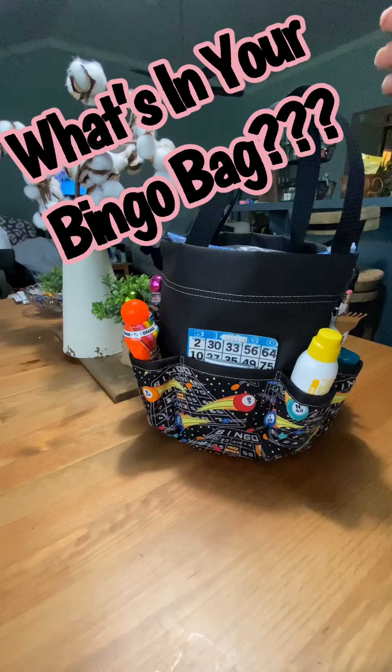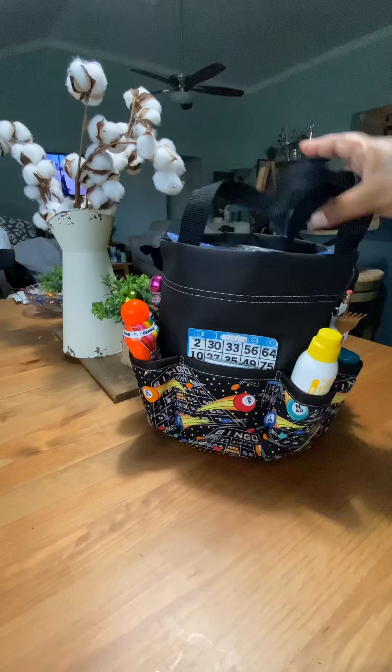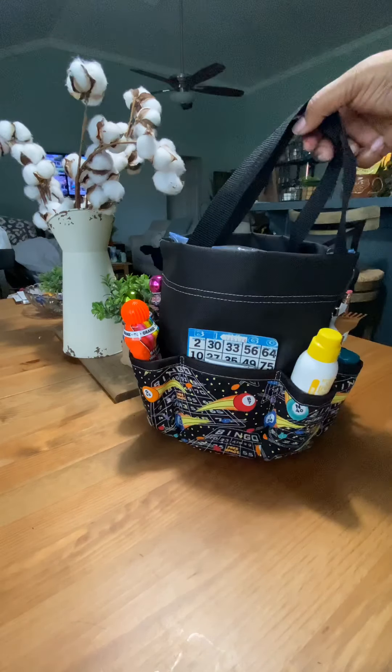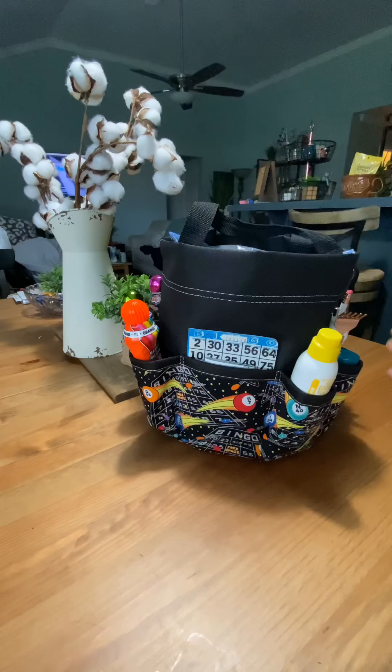The older bingo bags have little strings and sometimes it cuts into your fingers. I don't like that. I also have bingo bag backpacks and tote bags, all kinds of different stuff. Anyway, the primary thing for a bingo bag is to have all your bingo essentials that you need.